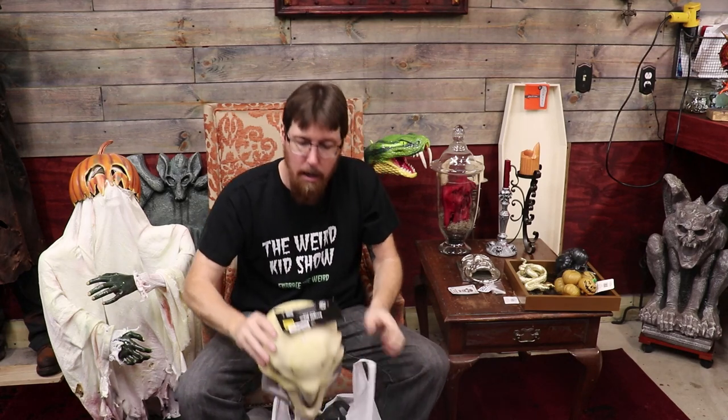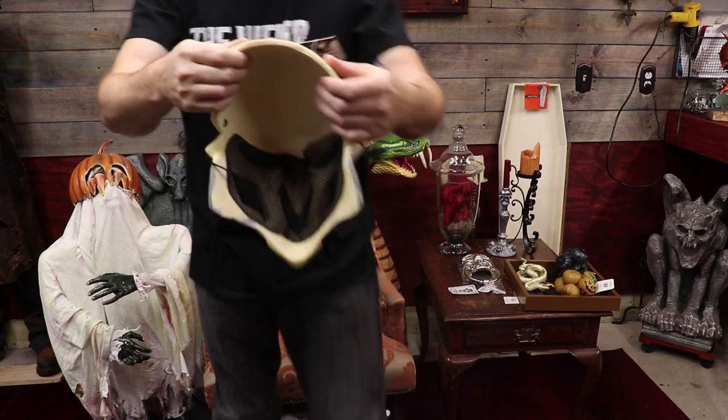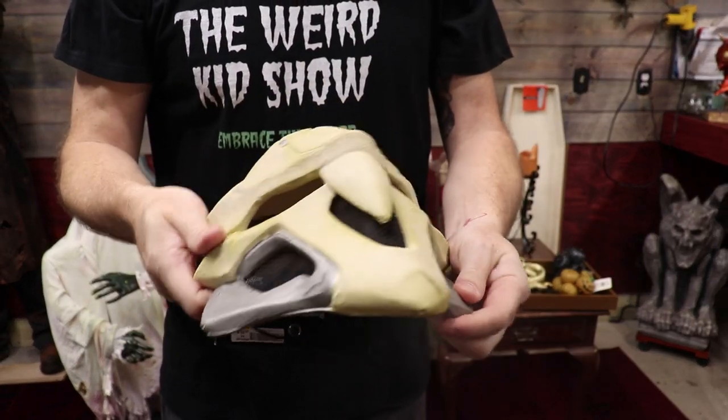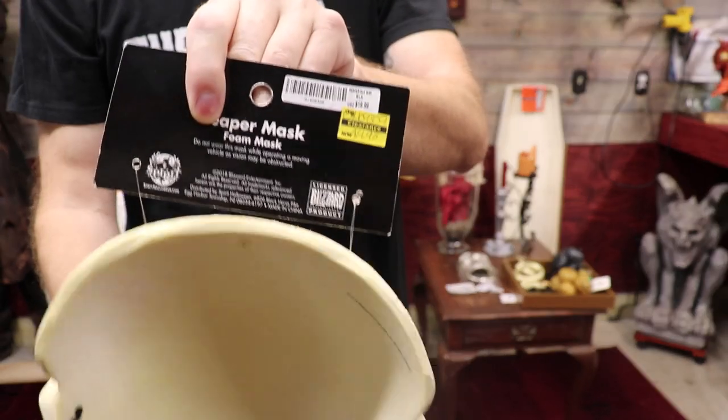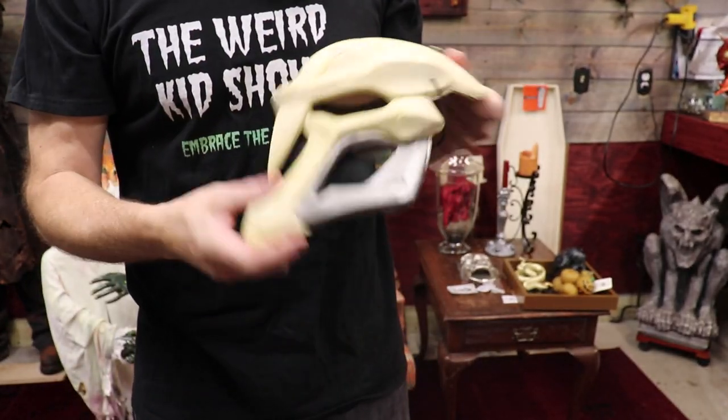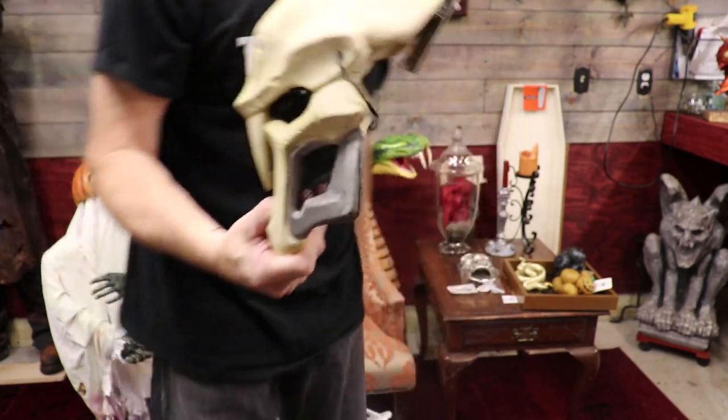I went through the masks and costumes and found this guy — the Reaper. It's an Overwatch character of some kind — tell me in the comments below. It's a really cool thick mask. It was already reduced to $4.98 and I got it for half price, so this guy cost me $2.50. How do you not buy a big heavy dense foam mask for $2.50? Had to have it. I was kind of hoping to get the werewolf from the Ben Cooper classic mask line but those were long gone.